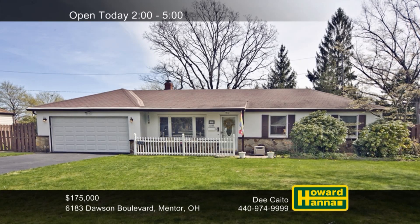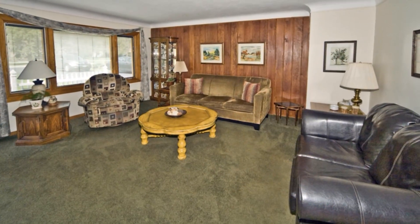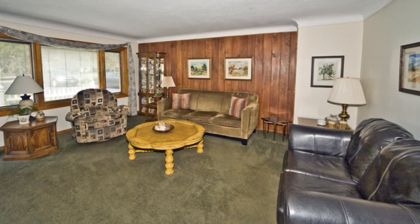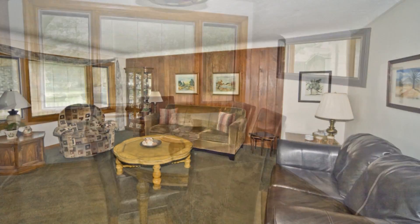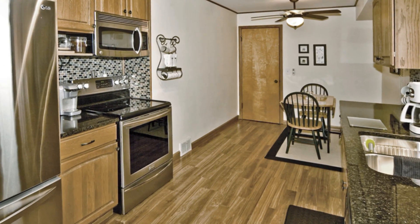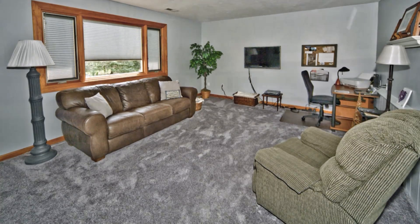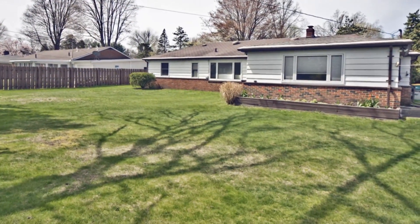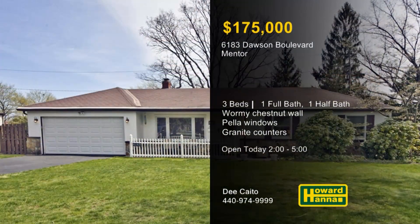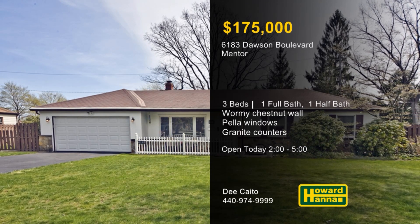Numerous updates enhance this charming three-bedroom, one-and-a-half-bath ranch in Mentor, only a short distance from shopping and restaurants. A wormy chestnut accent wall greets you in the living room, also home to Pella windows with interior blinds. Newer laminate floors were added only two years ago, and an HSA home warranty protects your investment. It's a pleasure to work in the tasteful kitchen, thanks to granite countertops and stainless steel appliances. The roof on the addition was replaced in 2016, and a new ridge was installed on the roof of the main residence. The verdant backyard is completely private and situated on a beautiful wooded boulevard. Enjoy a full tour today with Dee Cato, and contact Howard Hanna Mortgage for information on the My First Home program.